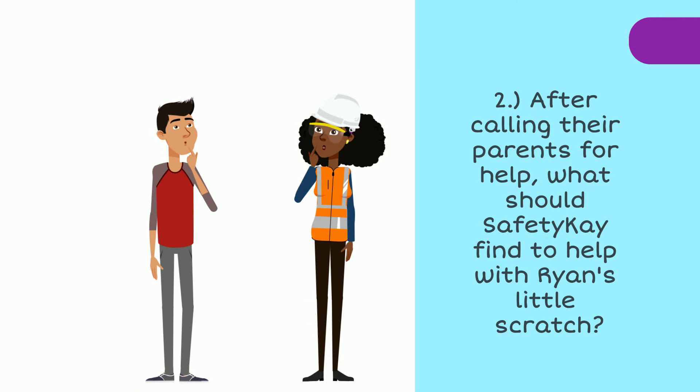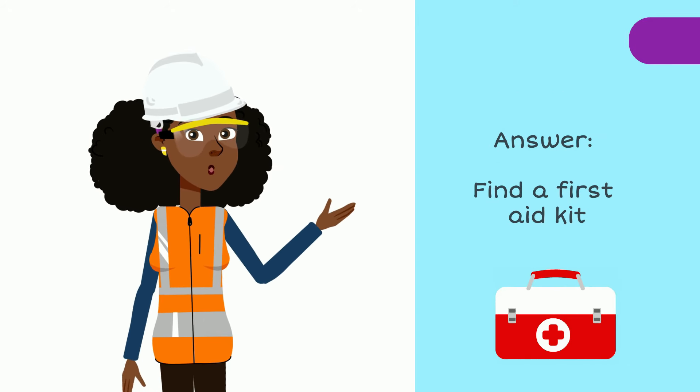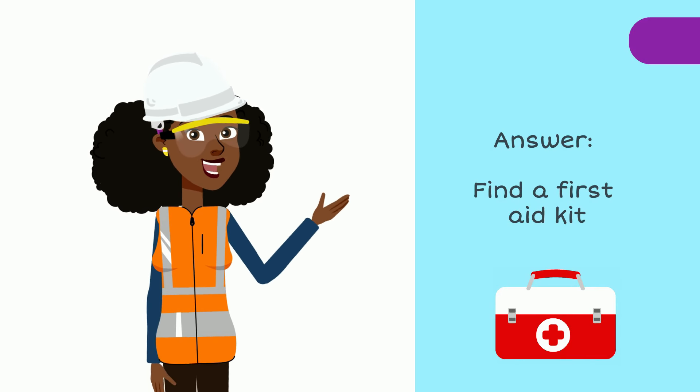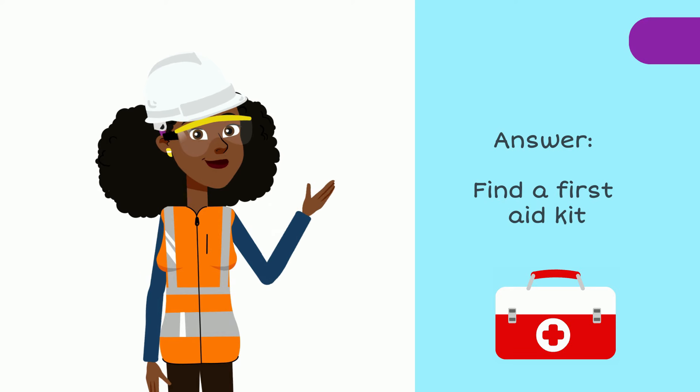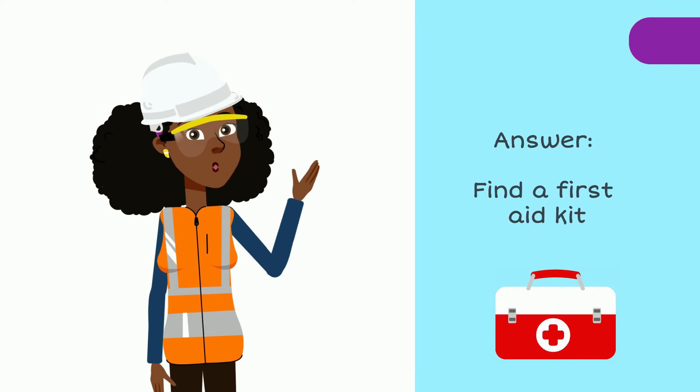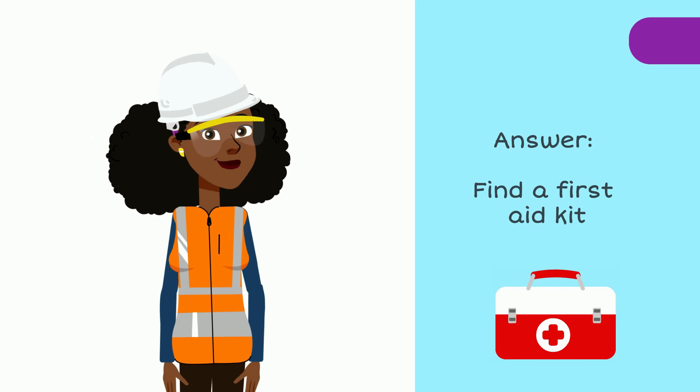Quiz question number two. After calling their parents for help, what should Safety K find to help with Ryan's little scratch? The answer is find a first aid kit. Remember to ask your parent or guardian if you have a first aid kit at home, so you know where to quickly go and find it if someone were to ever need it.